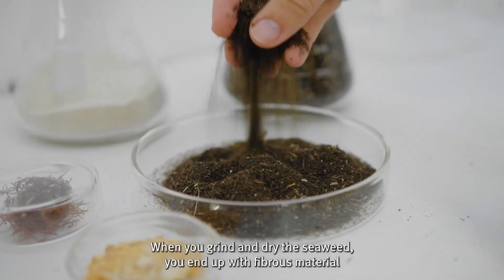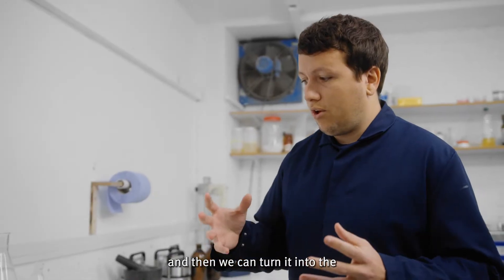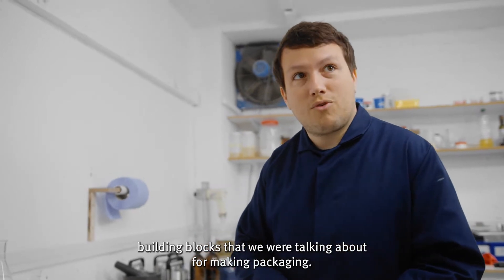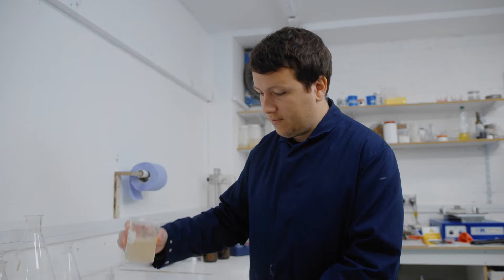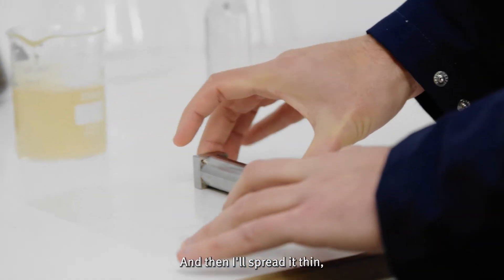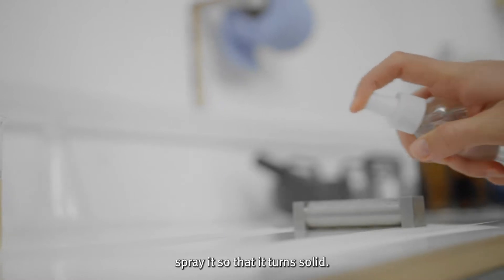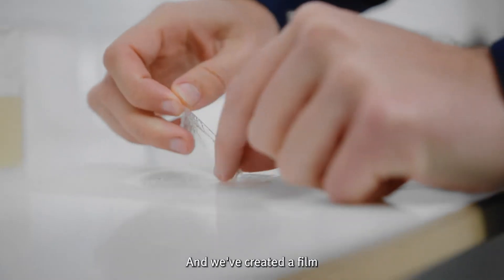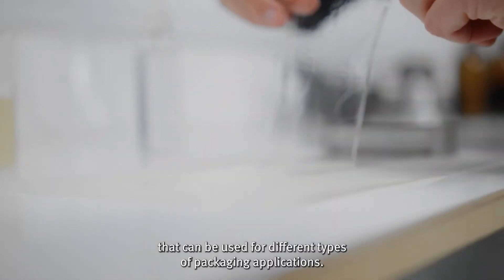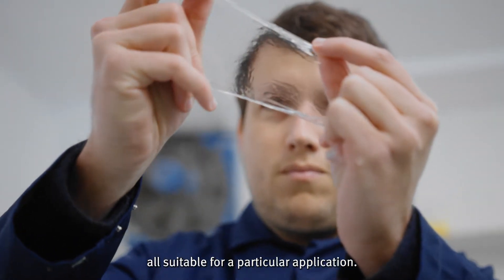When you grind and dry the seaweed, you end up with a fibrous material, and then we can turn it into the building blocks for making packaging. Pour some of that solution over here, then spread it thin, spray it so that it turns solid, and we've created a film that can be used for different types of packaging applications. We have hundreds of different formulations, all suitable for a particular application.